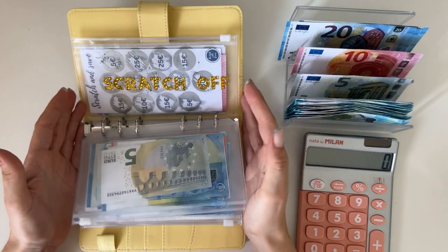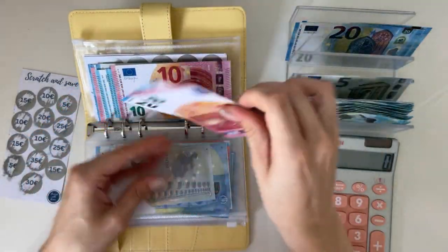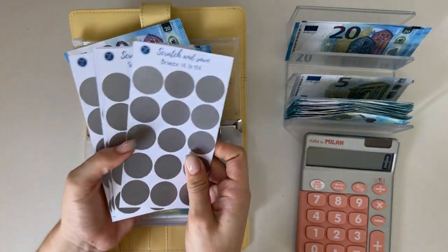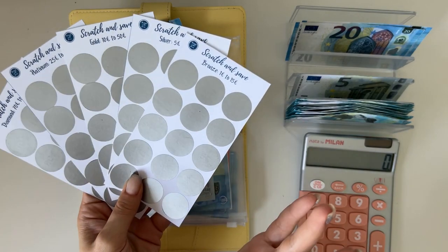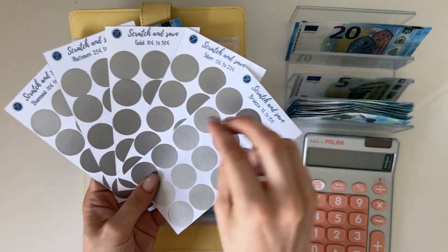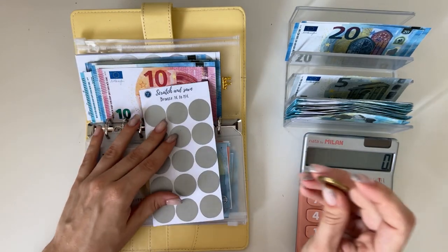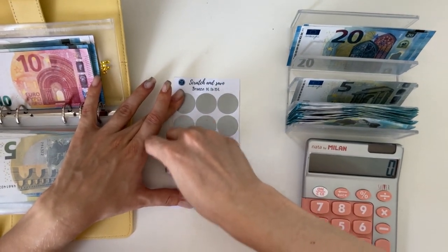First I'm adding 30 into the scratch off because that's what I owe myself to finish this tab. We're saying goodbye to the first scratch off card and taking out the second one. There are five different levels — bronze, silver, gold, platinum, and diamond — each with different amounts so you can adapt them to your budget. I sell these scratch offs in my Etsy shop. Starting with the bronze one today to scratch off some numbers and stuff them.